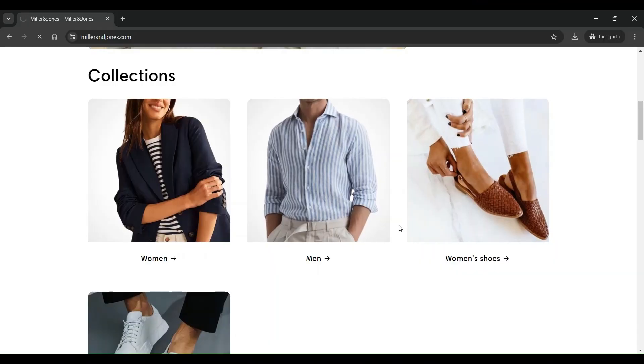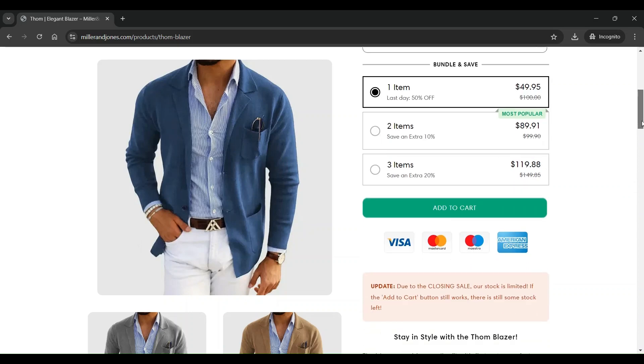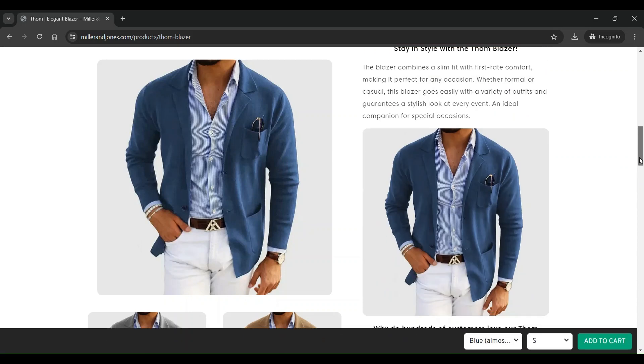Clicking on any product will take you to the product details page, where there are options for color selection, size selection, quantity selection, combo offers, add to cart, buy it now, and other product details.